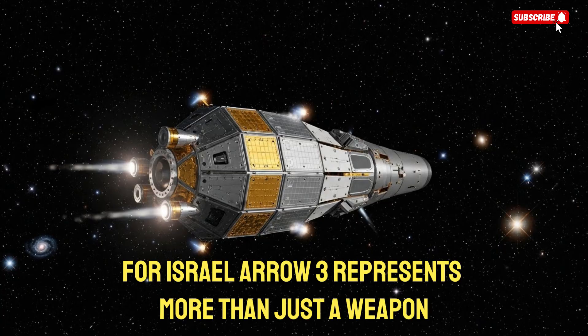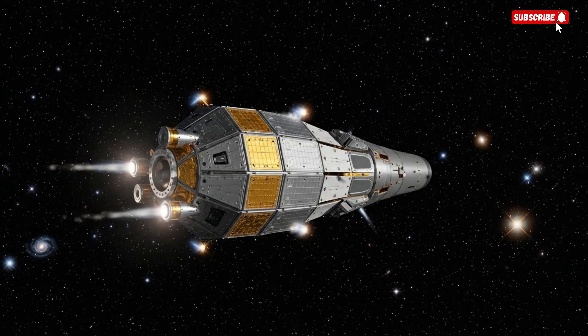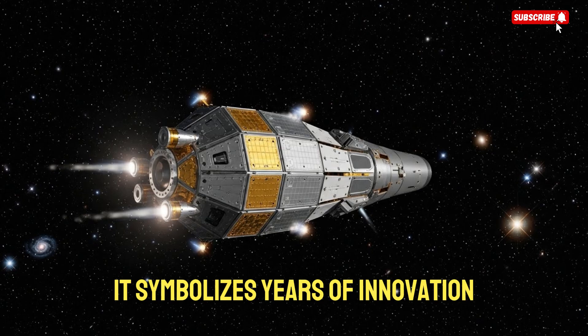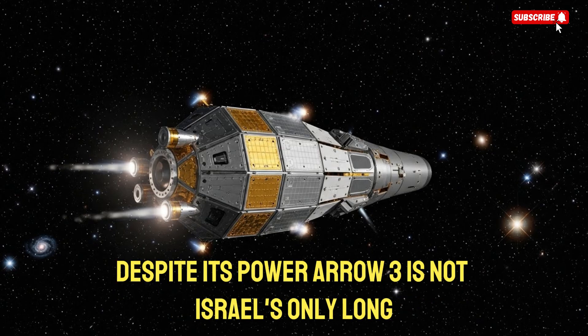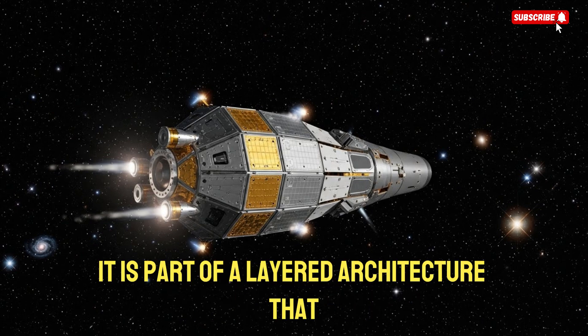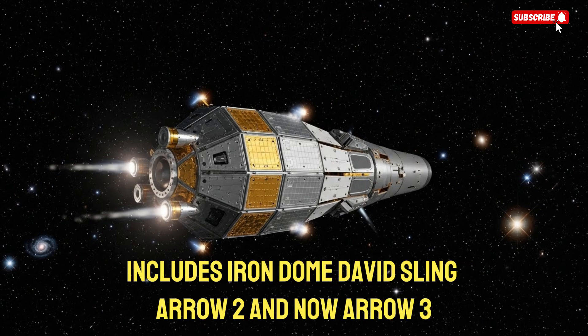For Israel, ARO-3 represents more than just a weapon. It symbolizes years of innovation, survival instincts, and technological mastery. Despite its power, ARO-3 is not Israel's only long-range defensive system. It is part of a layered architecture that includes Iron Dome, David's Sling, ARO-2, and now ARO-3. Each system covers a different altitude and threat type.